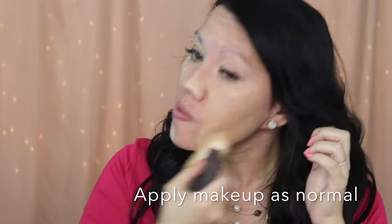I applied my makeup as I usually do — I did nothing out of the ordinary. The first thing I noticed is that I had a smoother, more flawless and poreless finish to my skin.